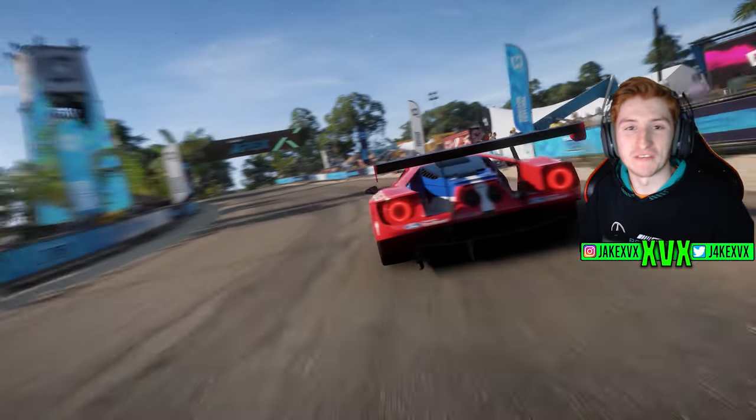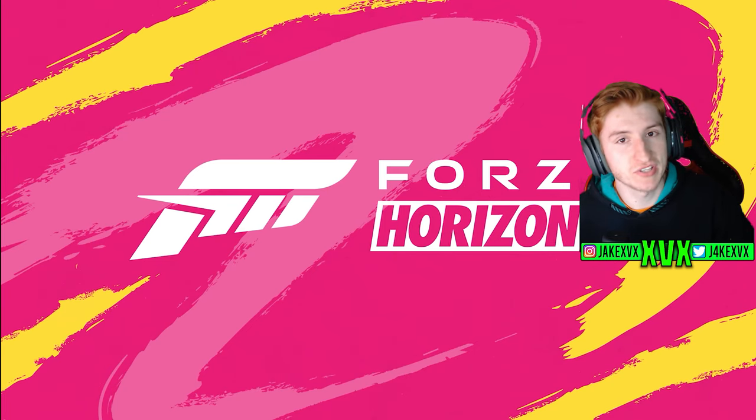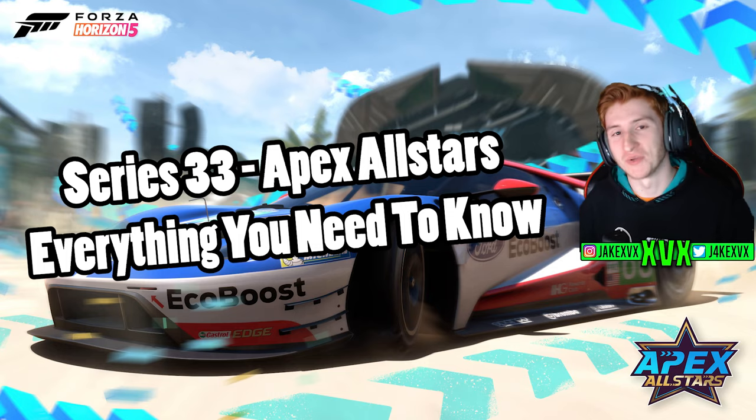How's it going guys? The next update for Horizon 5 has just been fully announced — Apex All-Stars Series 33. In this video I'm going to tell you everything you need to know about the whole update. Let's jump straight to it.